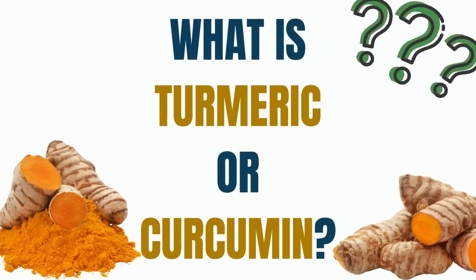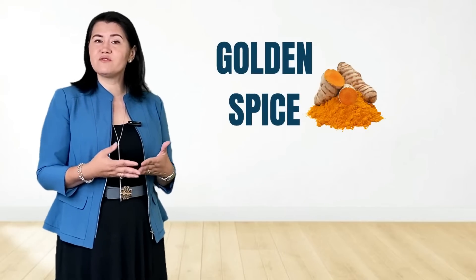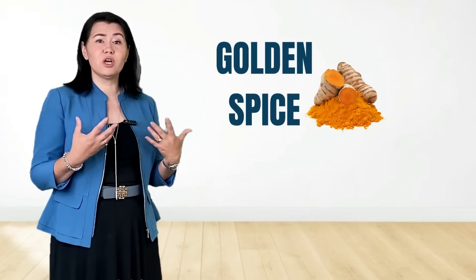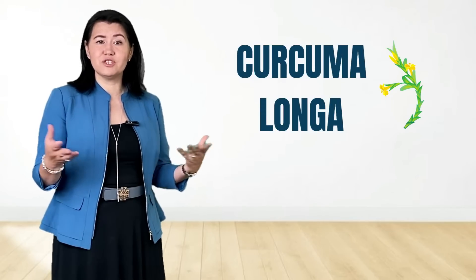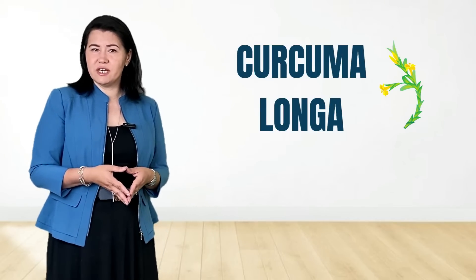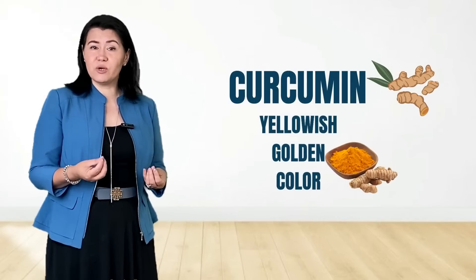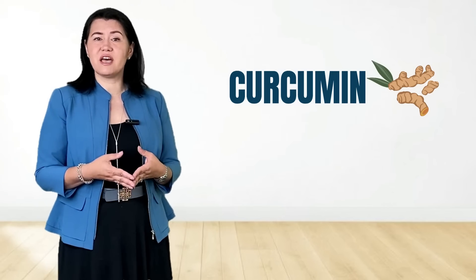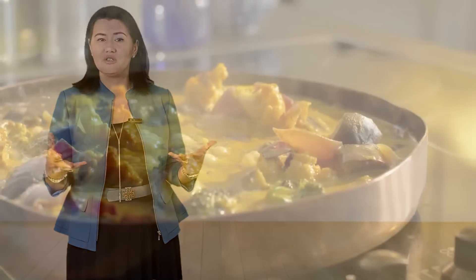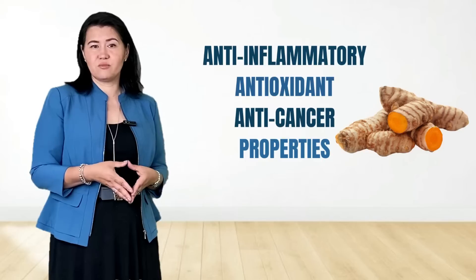What is turmeric or curcumin? Turmeric is also called the golden spice and comes from the root of the plant called Curcuma longa, a plant that comes from the family of ginger. Its major ingredient is called curcumin. Curcumin gives turmeric that yellowish, golden color. For many centuries, this spice has been used in Asian cuisine and is very well recognized for anti-inflammatory, antioxidant, and anti-cancer properties.